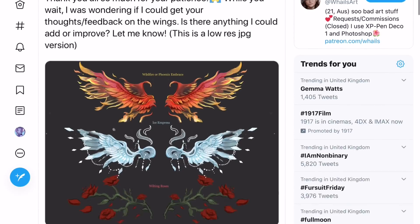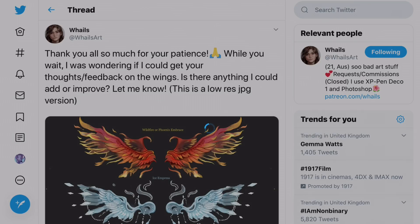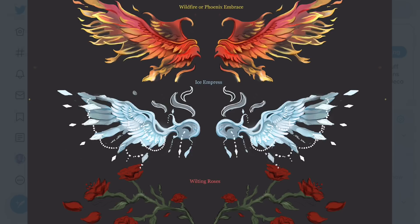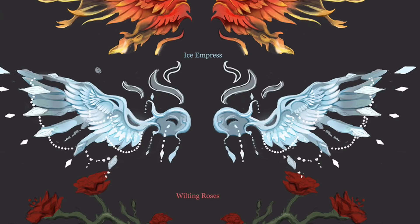This ice wing is by Whale's Art. If we go look at her Twitter you can see three pairs of wings she made. She says: 'Thank you all so much for your patience while you wait. I was wondering if I could get your thoughts or feedback on the wings — is there anything I could add or improve?' We don't know whether the fire or nature ones got in, but we know the Ice Empress wings did, and I think they look amazing.